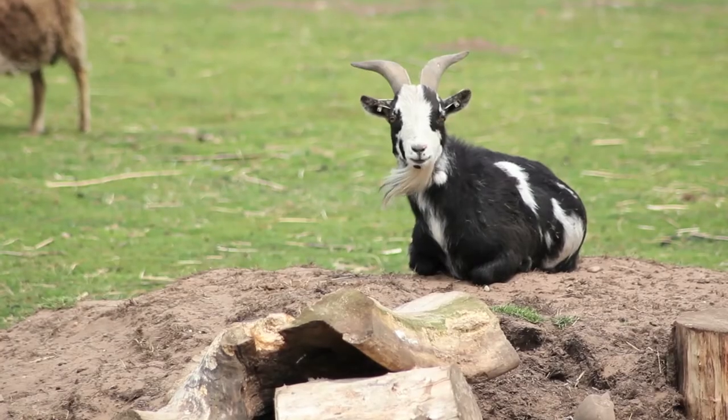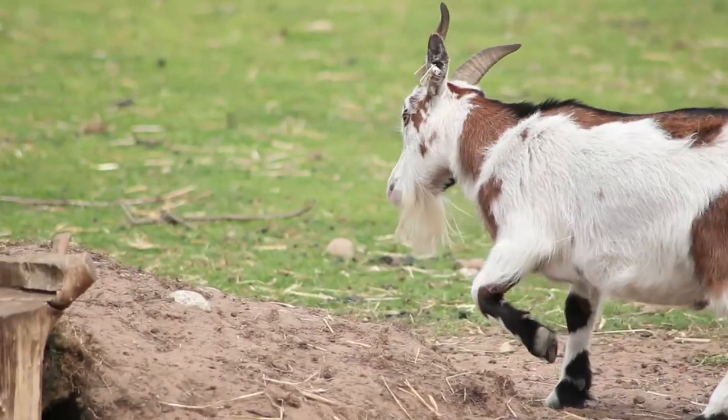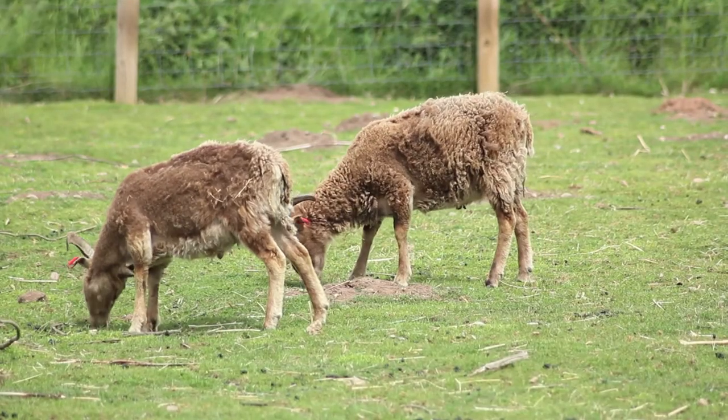Out in the paddocks we've got some of the large animals — we've got donkeys, alpacas, goats, and we've also got a small flock of Soay sheep, which are a vulnerable breed of sheep.